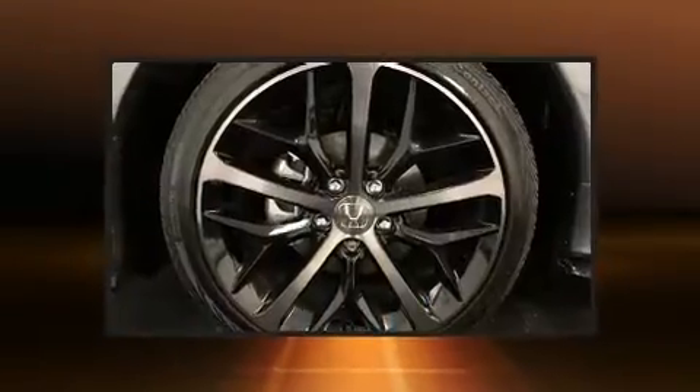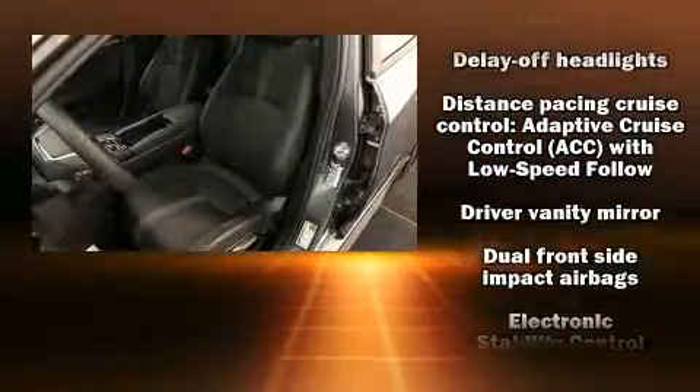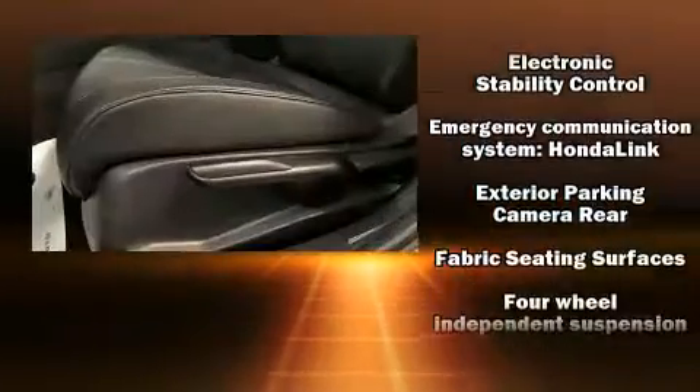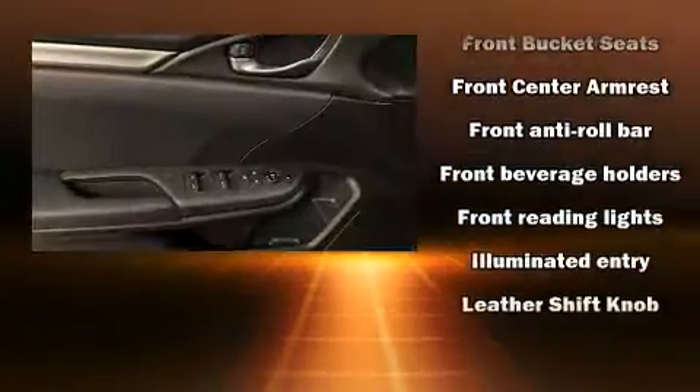Storage solutions are integrated throughout the interior, demonstrating thoughtful attention to detail. Audio features include an AM/FM radio and four well-positioned speakers.